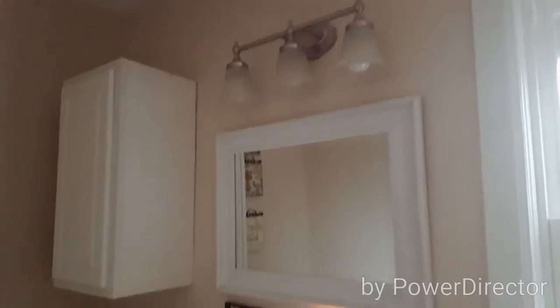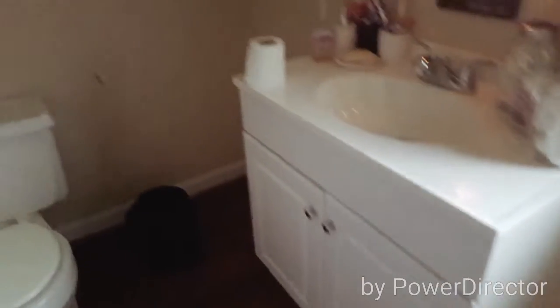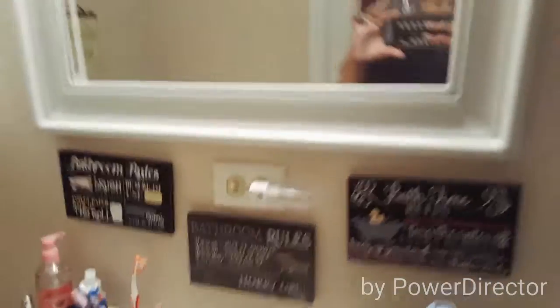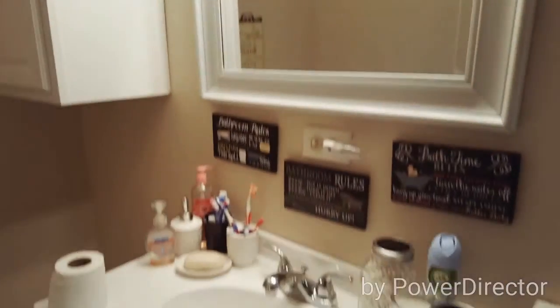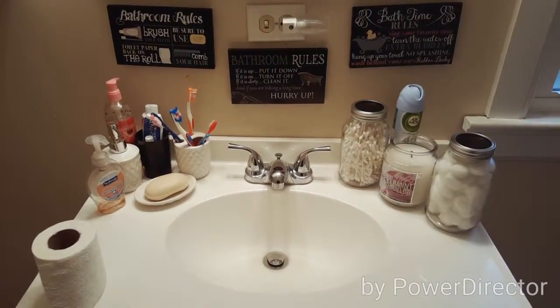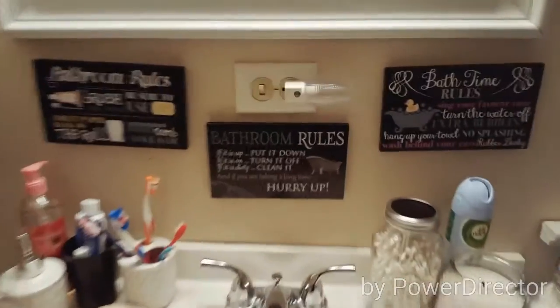The shower curtain is hanging up behind me. As we turn, here's a window and then here's the light fixture, the mirror, a sink cabinet, toilet, trash can, some decor, and another cabinet. Then we turn back to the door wall. Here's my shower curtain — we're just gonna turn on this light. Yay, it's a lot brighter! There's the light fixture and this is what it looks like with the light on.